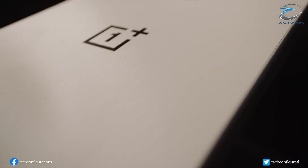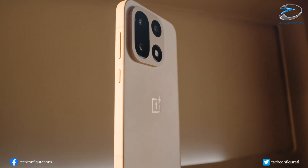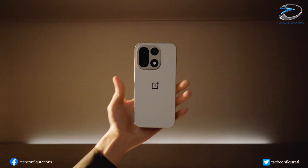So, what do you think — is this the best display for gamers? Drop your thoughts below, and don't forget to like and subscribe for more tech updates.